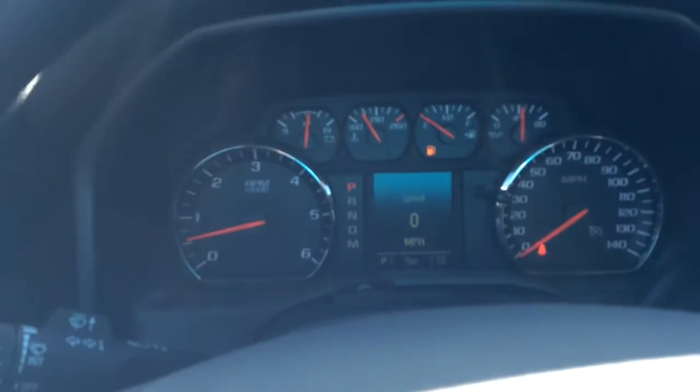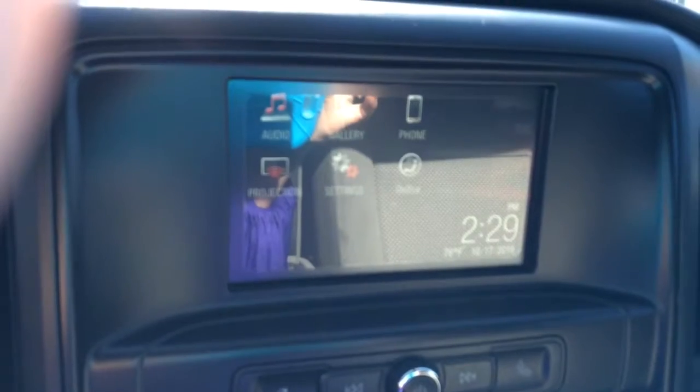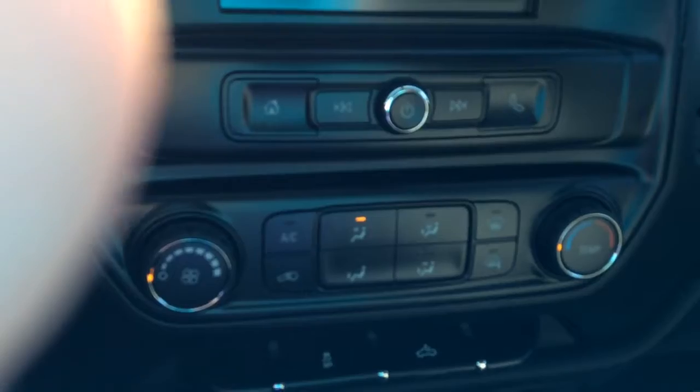So there are your dashboard controls, your IntelliLink system, connects you to your Bluetooth, your audio, your OnStar. You do have additional USB and a 110 connection for additional connections.